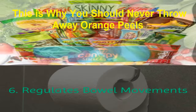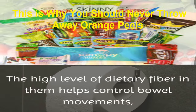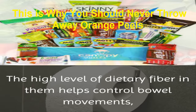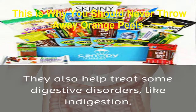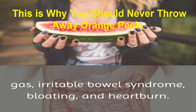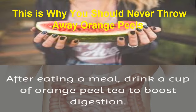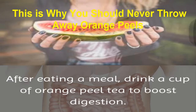6. Regulates Bowel Movements: orange peels even boost digestion. The high level of dietary fiber in them helps control bowel movements, which stops constipation. They also help treat some digestive disorders like indigestion, gas, irritable bowel syndrome, bloating, and heartburn. After eating a meal, drink a cup of orange peel tea to boost digestion.